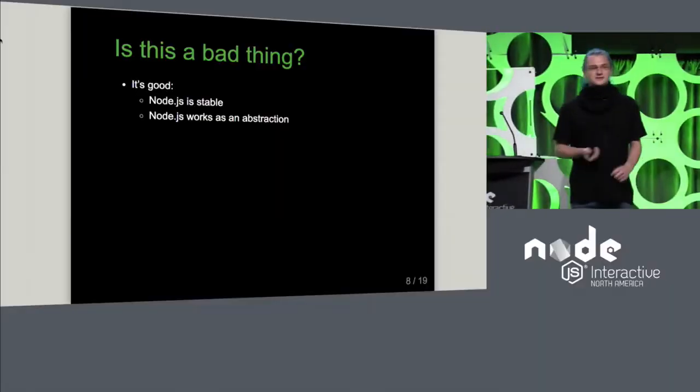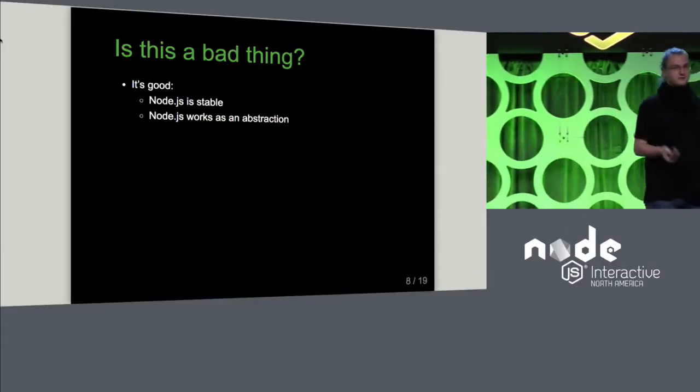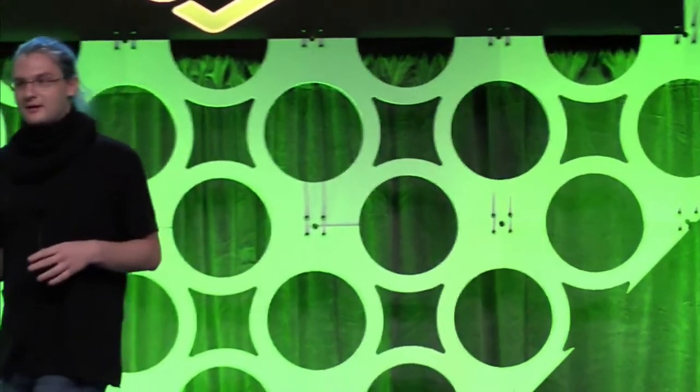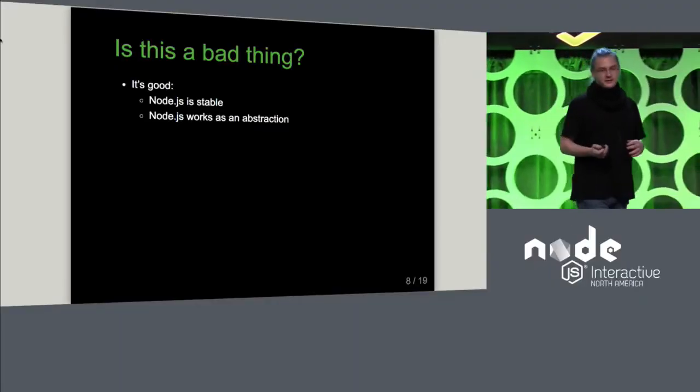That isn't necessarily a bad thing, because most of you don't usually have to engage with Node Core, which is good — it means Node is stable. You don't have to deal with its bugs on an everyday basis. Obviously there are still bugs, but you can pretty much just use it without worrying about that.